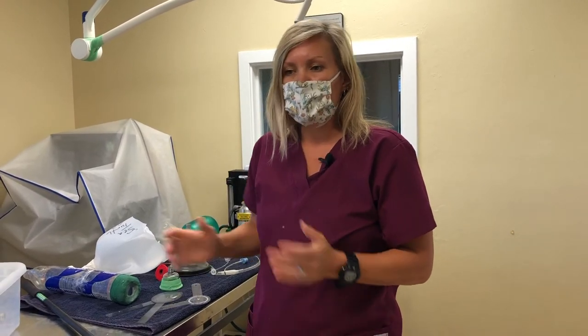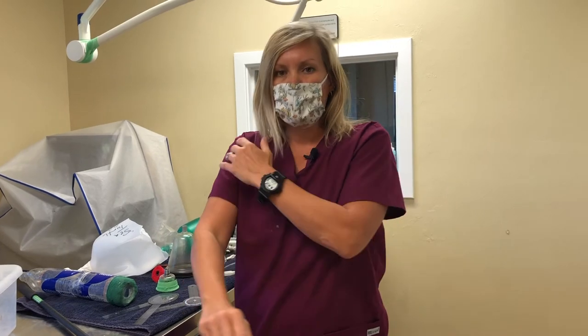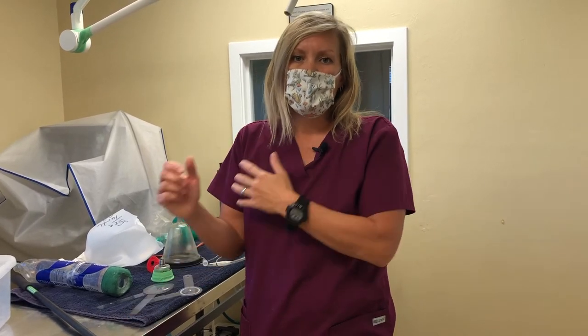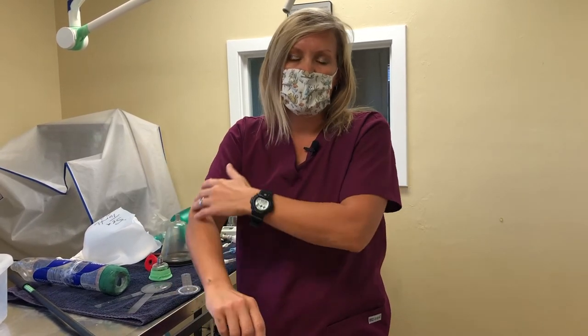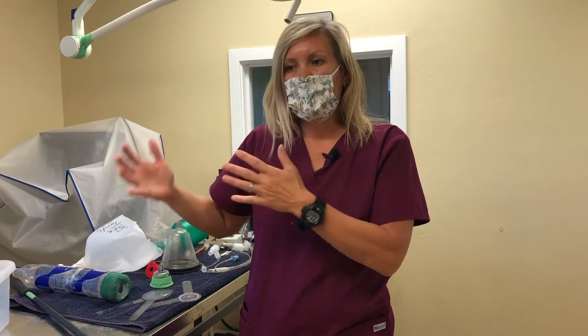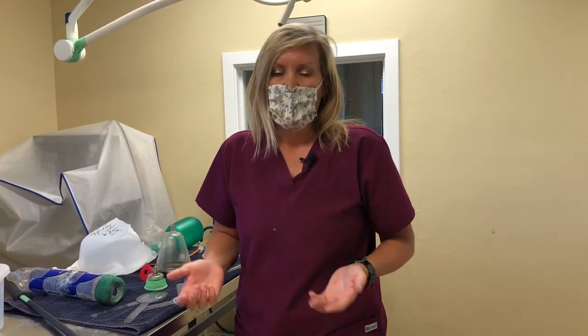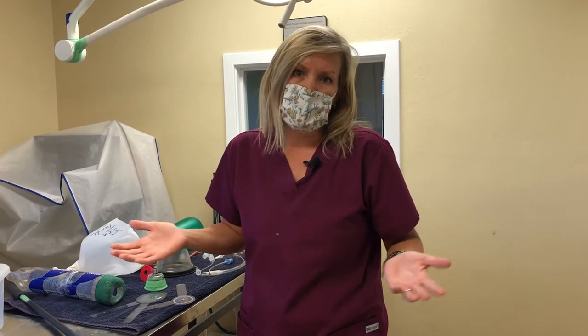If a patient has surgery and it's the next day where we want to clean the pins, sometimes because it's very unstable at that fracture site, we want to go ahead and completely anesthetize them. So we'll give them pain meds but then also put them under gas anesthesia so it's easier to move that wing around and clean those pin sites without the animal flapping when it's really unstable the day after surgery. But every day of course that wing or leg starts to heal, and then we can just do sedation for them.